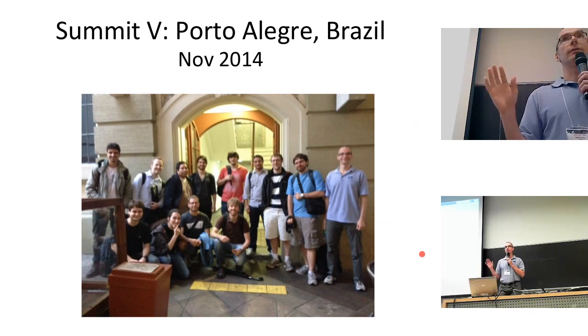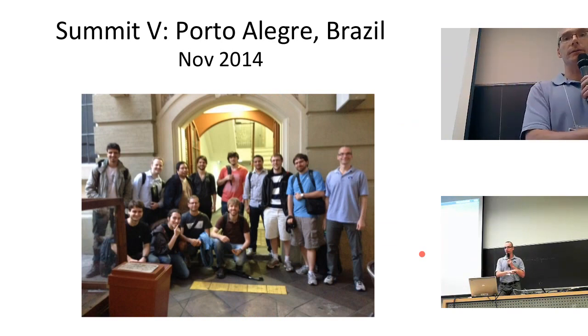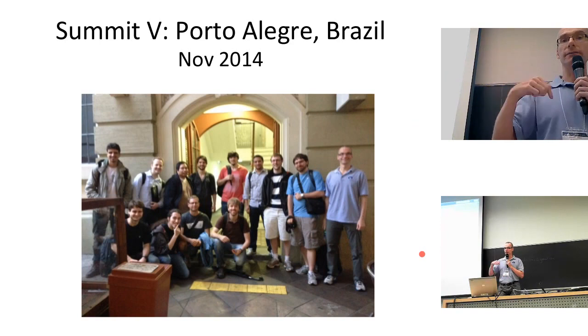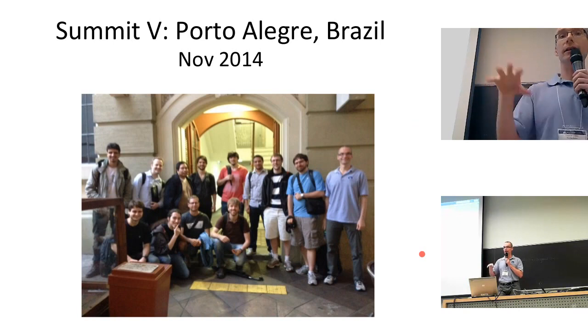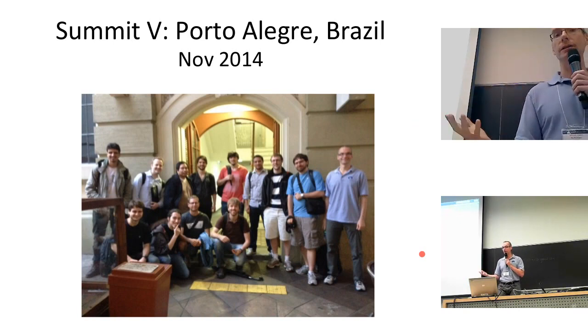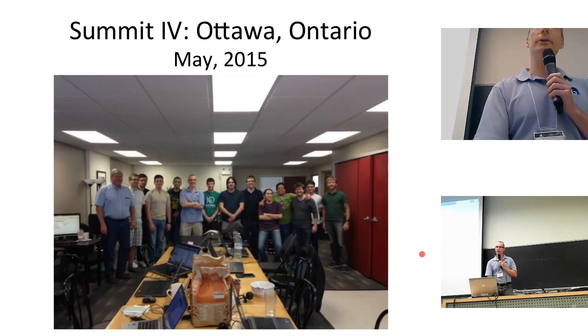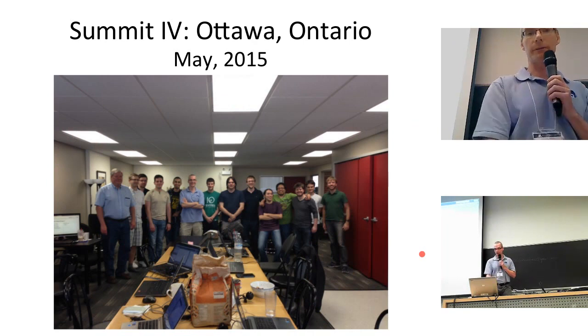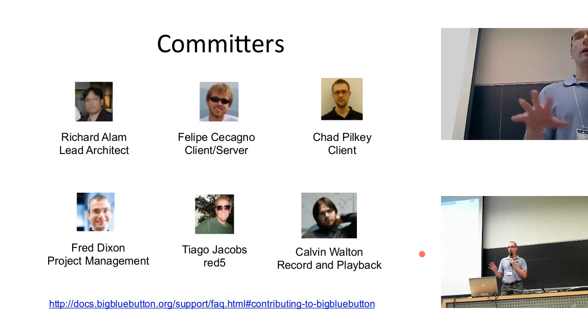We get together every six months for a developer summit, where we sprint for a week with developers around the world. The fifth developer summit was in Porto Alegre, because in Brazil there's a very strong contingent of BigBlueButton users. There's a project called Enconf which uses BigBlueButton — they replaced proprietary software at many universities and have contributed to it over the years. There are six core committers in BigBlueButton, and a lot of them have a telecommunications background, so we know what it means to ship a real-time system.